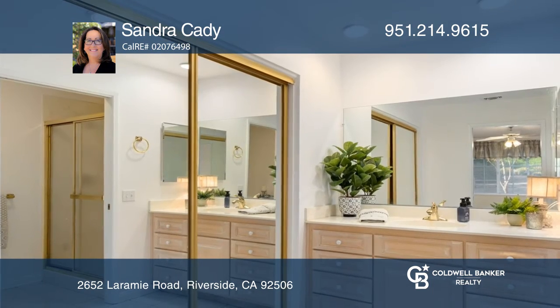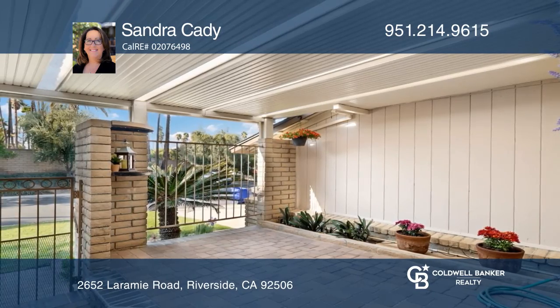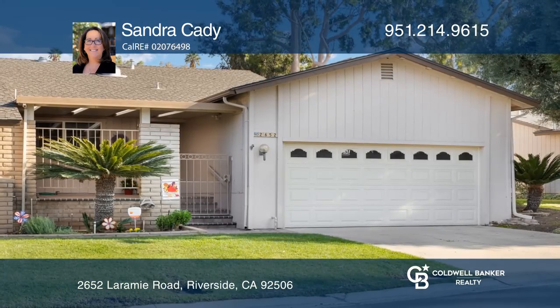Other features include a spacious ensuite primary bedroom, two-car garage, and a private enclosed front courtyard. Find out how you can get the keys to your new home by contacting Sandra Katie.